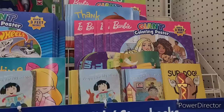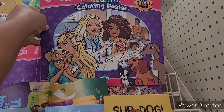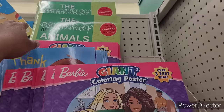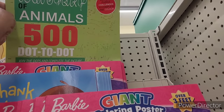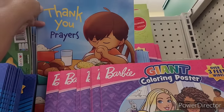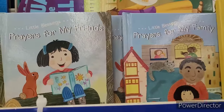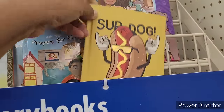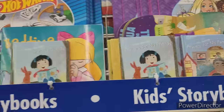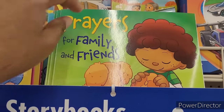We're over here in the coloring books section. They have this Barbie giant coloring poster — over three feet wide. There's a dot to dot. They got the little 'Thank You Prayers' books — not prayer pup, it's a little notebook.